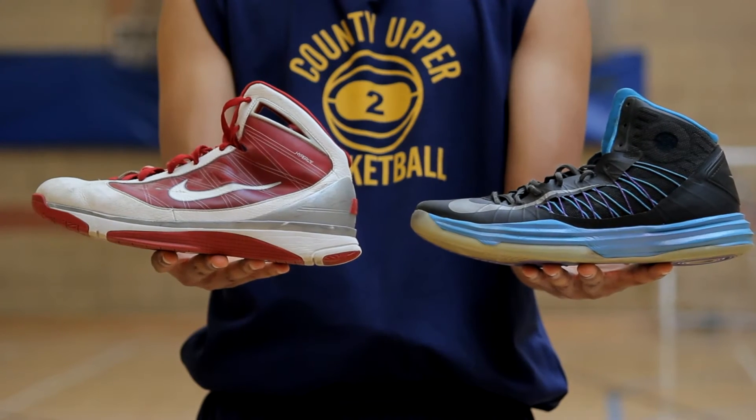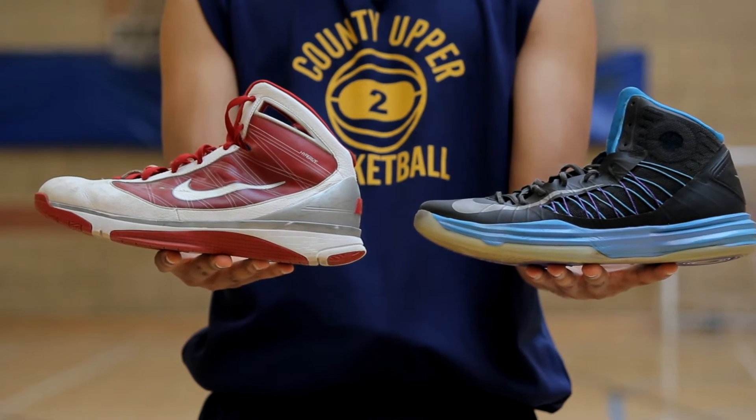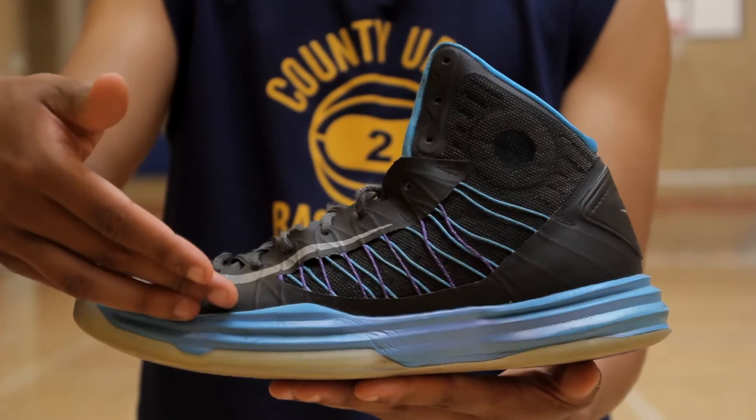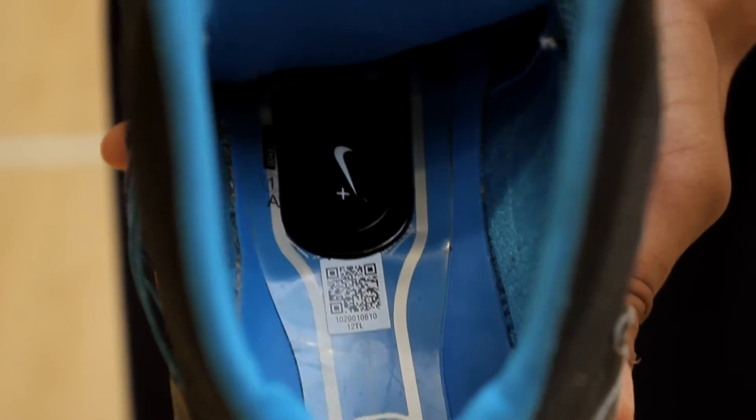Another example of this rapid progression can be seen in the differences between two models of the Nike Hyperdunk. In just three years you can see an increased incorporation of mesh composites to improve breathability, along with the introduction of data recording hardware concealed within the sole.